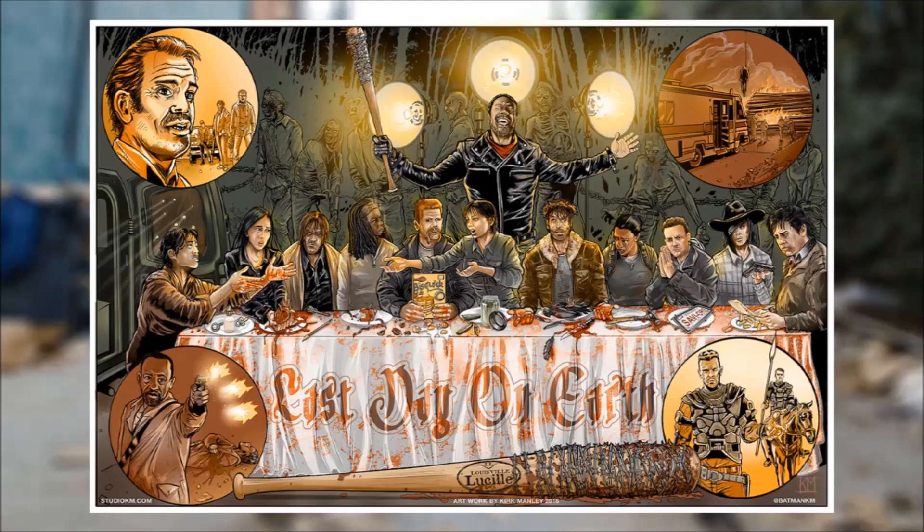It's also referred to as The Last Supper, and this is just a beautiful piece — my favorite art piece of The Walking Dead that I've ever seen. The detail is just tremendous. I love how it showed all four circles showing different scenes that happen in the episode, and just seeing all of the characters sitting together with Negan behind them.